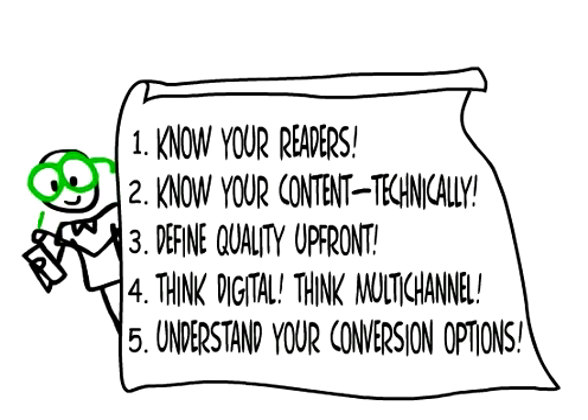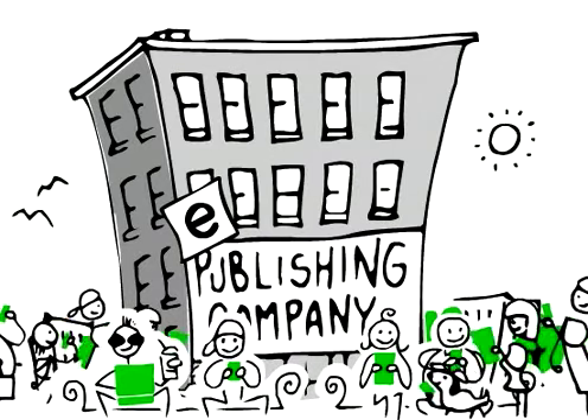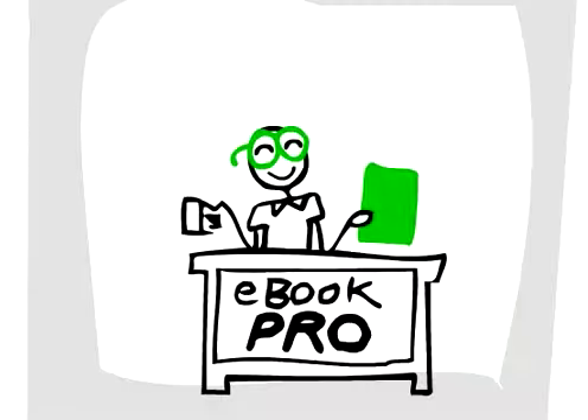So, there you have it. Get these things right, and you can take the ebook world by storm. With a well-prepared multi-channel digital publishing strategy, wherever your readers are — today and tomorrow — your content will be right there with them. Ebook production: do it right the first time.